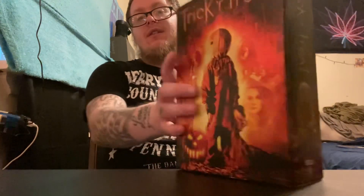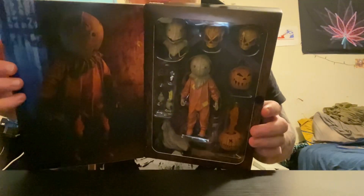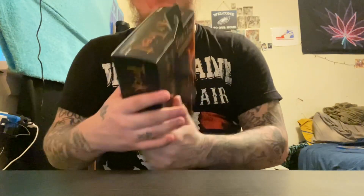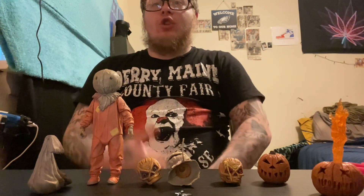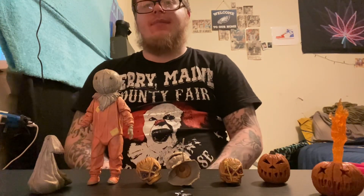I might have to get on it and watch this. This is what it looks like inside — sorry for the glare. I'll show you the pieces. Every box made by NECA — if it's not NECA then that's not real.